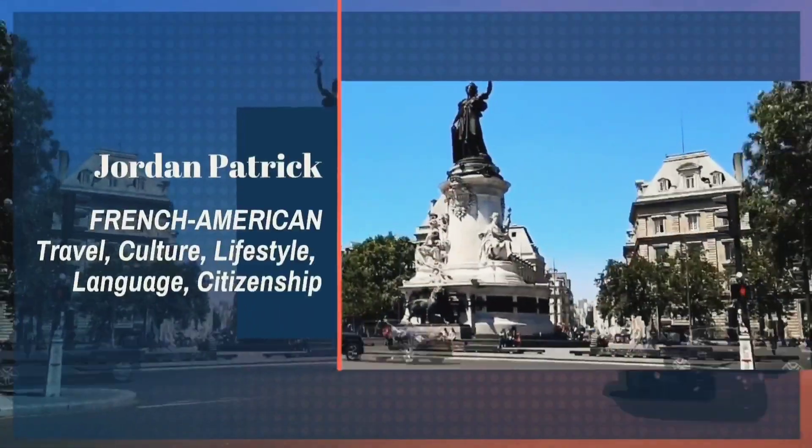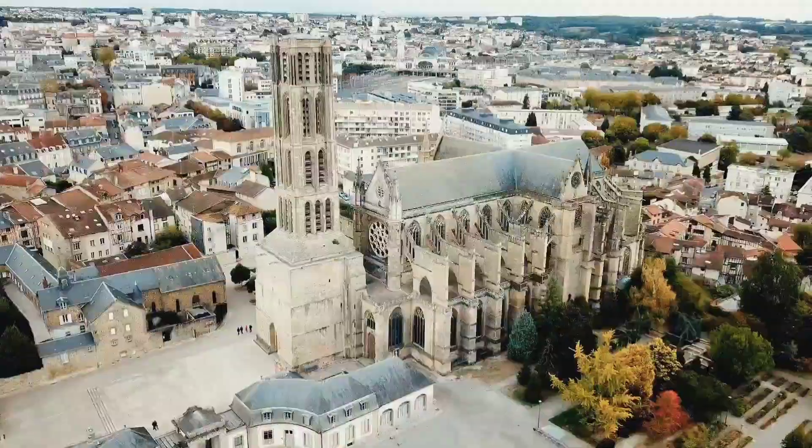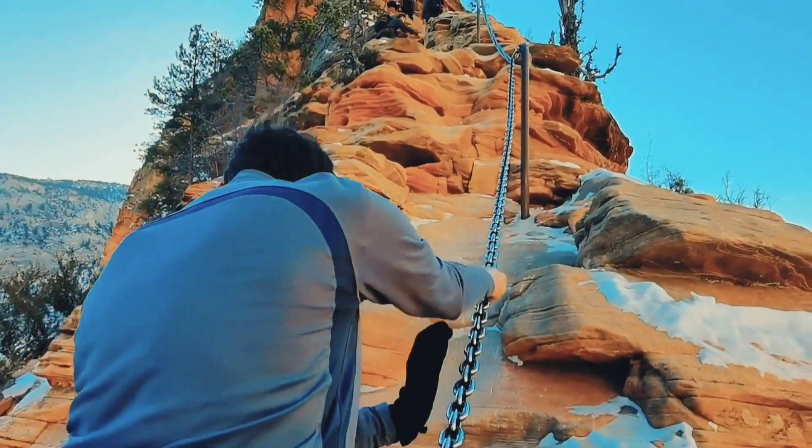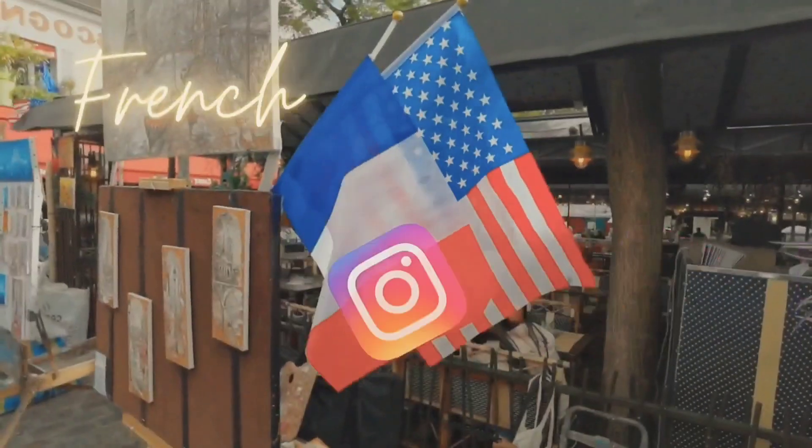For those of you who are new to my channel, here's a quick recap: I'm Jordan Patrick, French-American, now living in Paris after four years in the Moge, which is the French countryside. I started my channel during lockdown in 2020 to pass the time and fell in love with the creative process. I make videos on European and American travel, French culture, life abroad, language learning, and the French citizenship process.